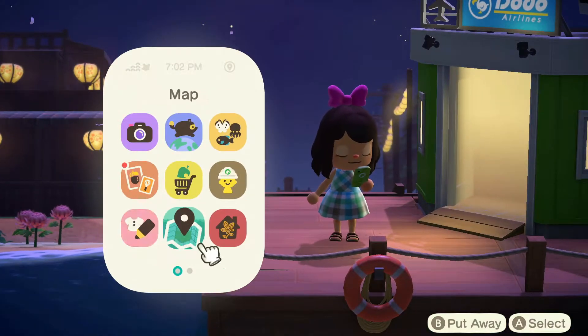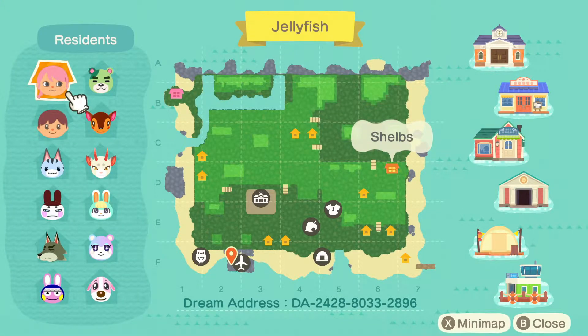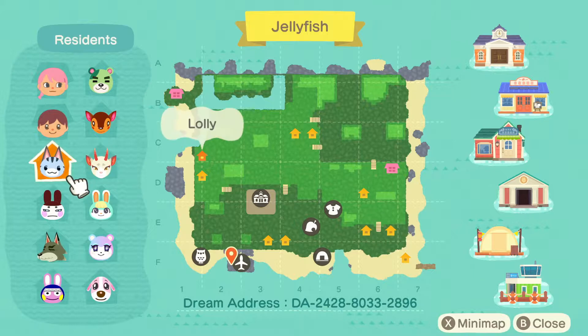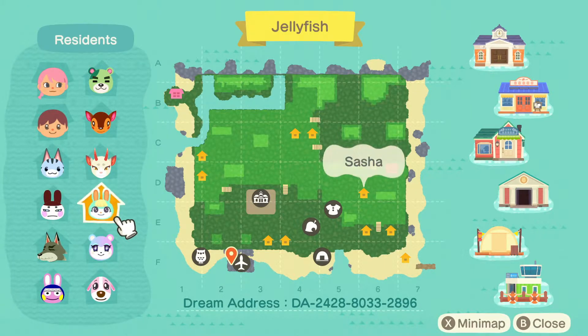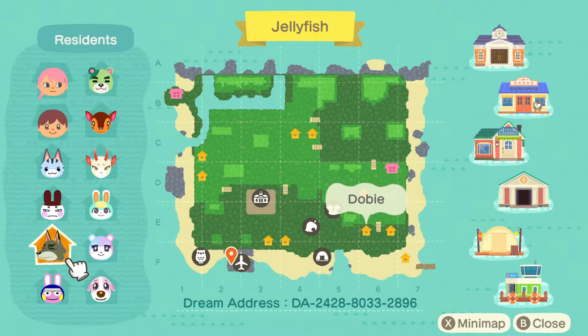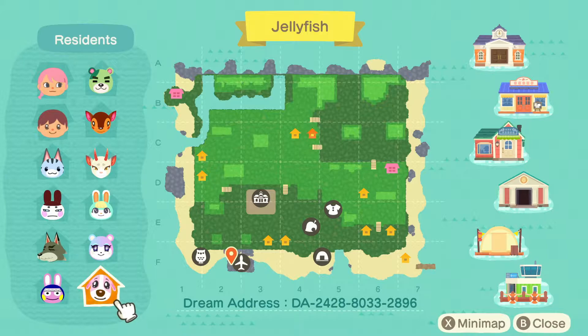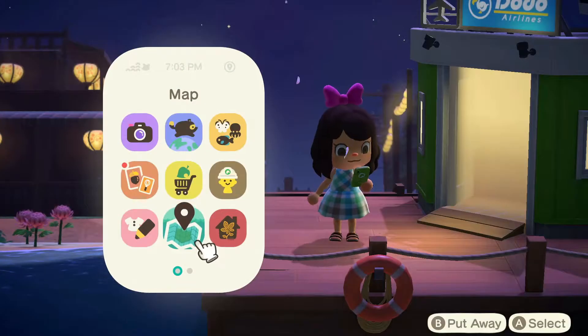Before we get started, let's check out our map. As you can see, there's not really any dedicated residential area - it's kind of all strewn throughout. There are a bunch of cliff sides and areas to explore. The villagers include Murphy, Fauna, Shino, Lolly, Genji, Sasha, Judy, Dobby, Snake, and Cookie - so many cute villagers! At the bottom is the dream address, so take that down and jump into the island.